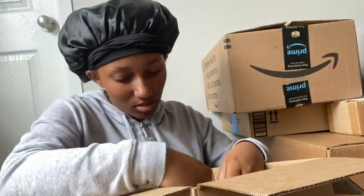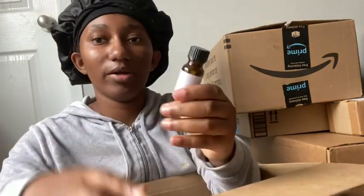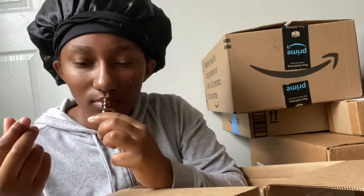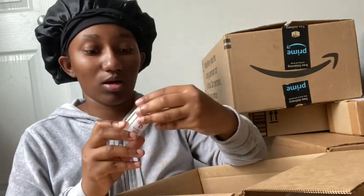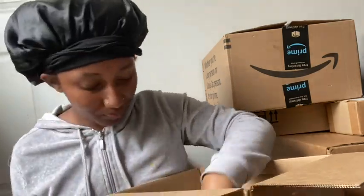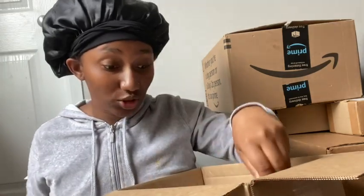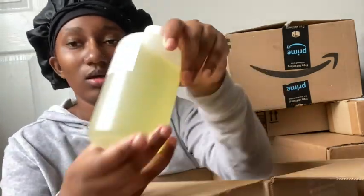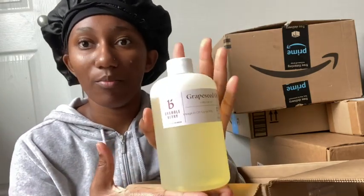I got some scents to test out — this is their Bailey Breeze. I don't know, it's giving Avon to me. I also got some vitamin E oil, some aloe vera concentrate, and some Geogard 221, which is a preservative you put in any ingredients you're going to be selling. I got some liquid glycerin that I'm going to need for one of my products, and some grapeseed oil — this is a 16-ounce, so that's one pound.